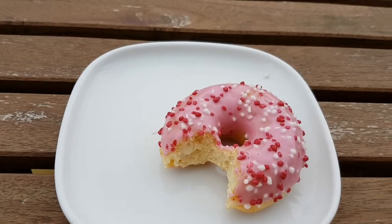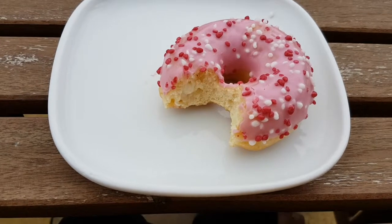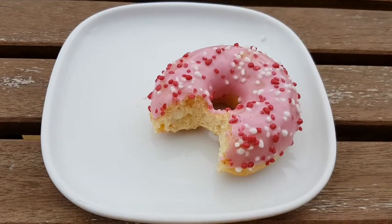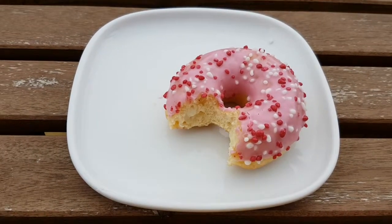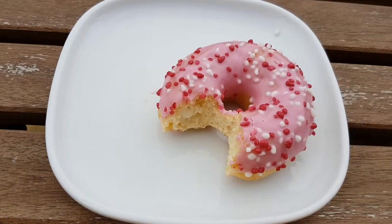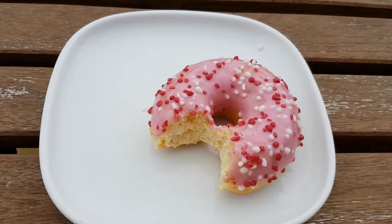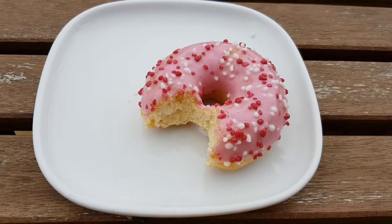I highly recommend all these donuts, and this one included, even though it's the one you don't see as often. So in the comments below, tell me if you've had this donut, if you've had any of these donuts. Share, subscribe, all those things, and I'll see you in another video about another thing very shortly.